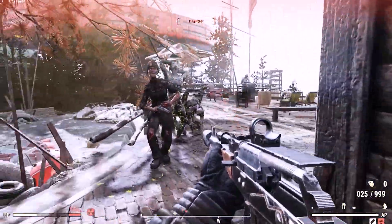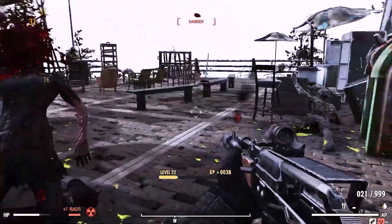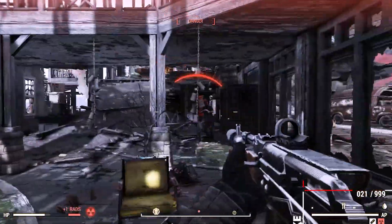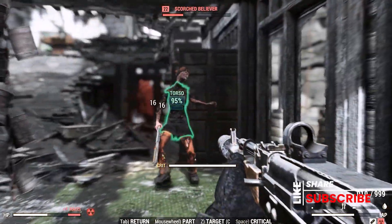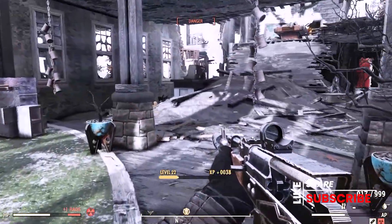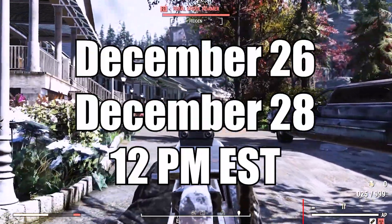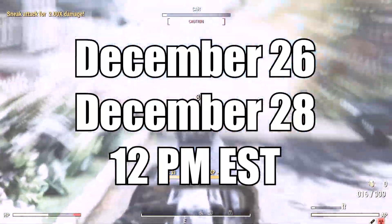Bethesda at some point will change Minerva's inventory, so if there's something in her inventory right now that's not in this video, or is in this video and is not in Minerva's inventory, it's because they have changed something — and we welcome that. If you happen to go looking for Minerva between the dates of December 26th through December 28th, you'll find her hanging out with the raiders at Crater.